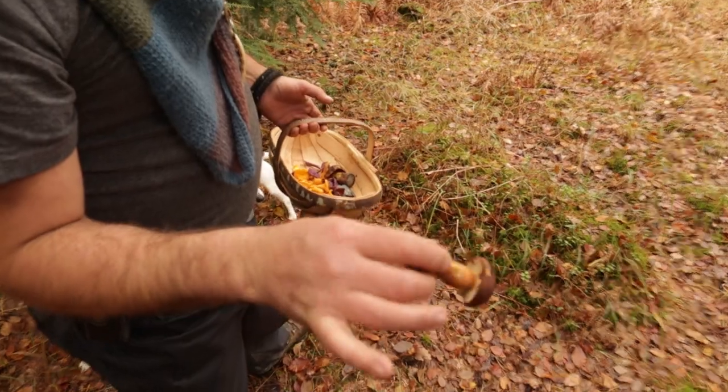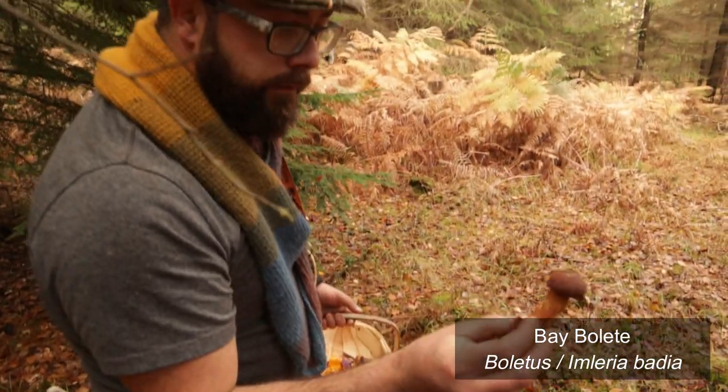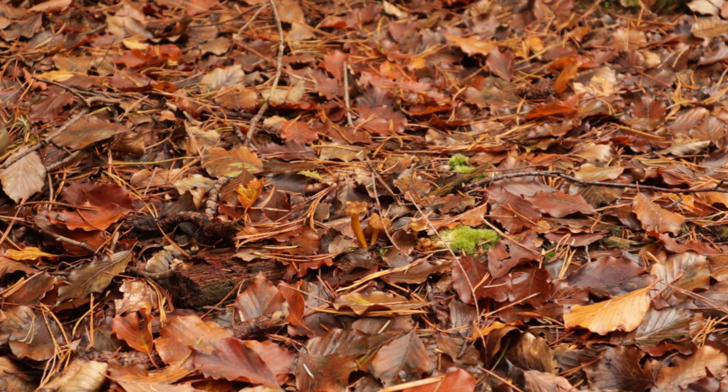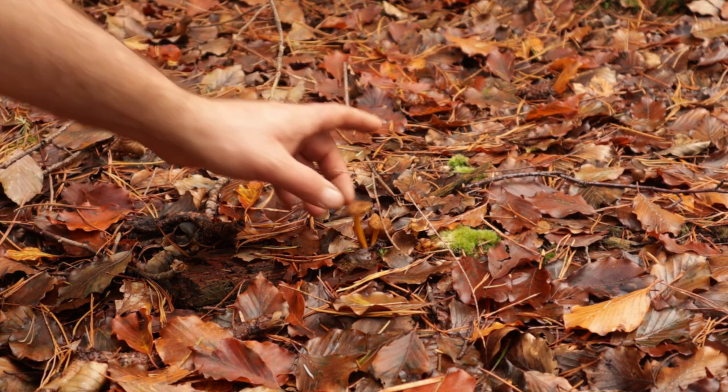There's also a bay bolete - we'll cover ceps and boletes in another video. We're going to be doing another video very soon, probably within the next week or two, mainly focused on foraging for ceps here in the UK. Now what we've come across are winter chanterelles. Before we pick them you can see just how camouflaged they are when you're looking down at wet leaves on the forest floor.